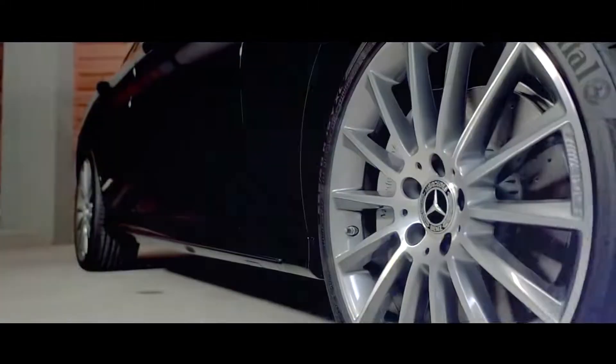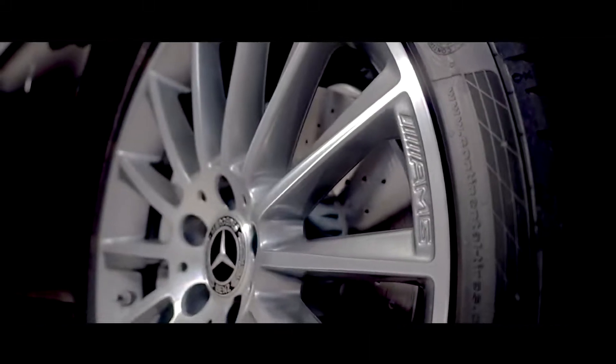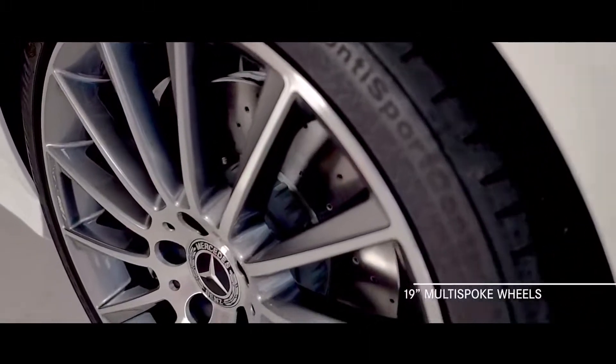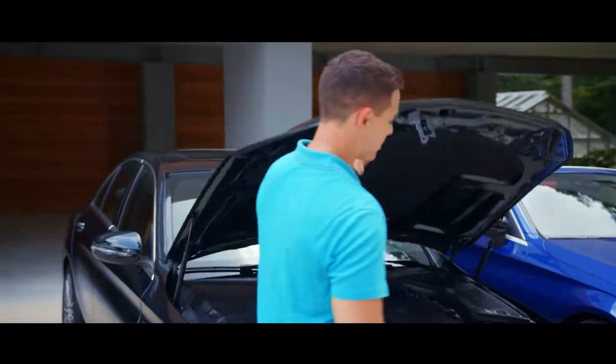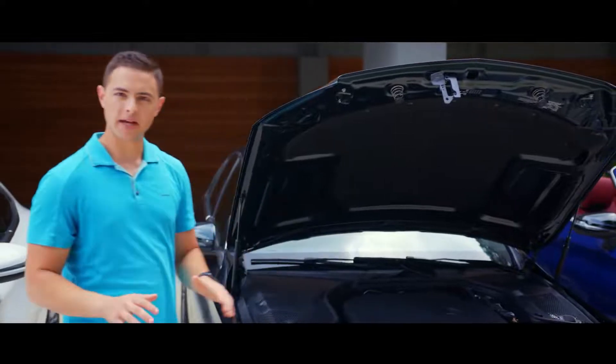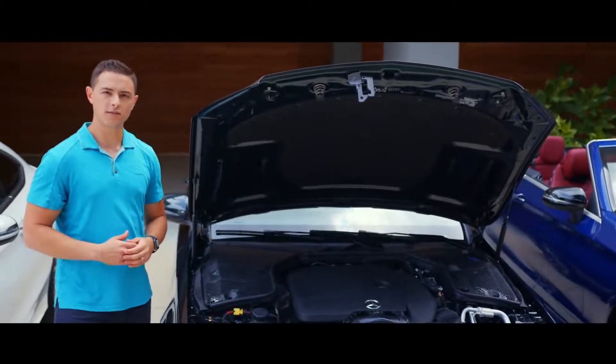To complete the new exterior design of the sedan are standard 17-inch twin five-spoke wheels, but here we have 19-inch multi-spoke wheels available with the AMG line. When it comes to the C-Class, we never stop improving on one of the best-selling lines from Mercedes-Benz, not even when we're the benchmark of excellence for our category.